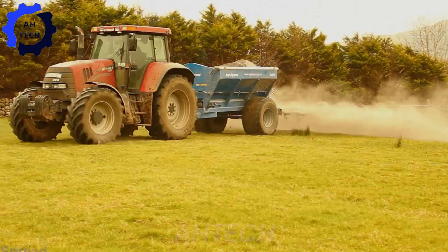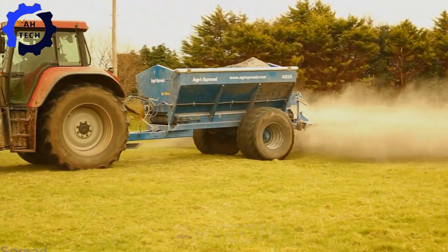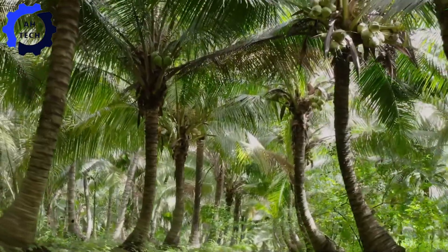Hello everyone, welcome back to Autech. Today we will explore agriculture technology focused on coconuts.